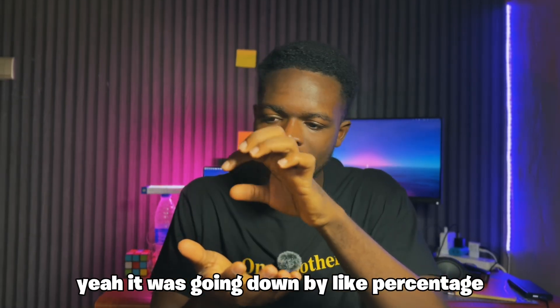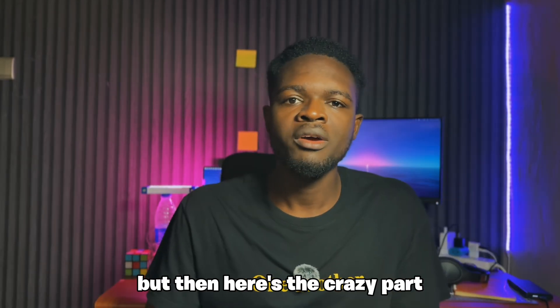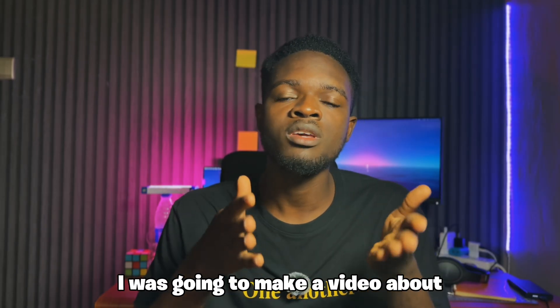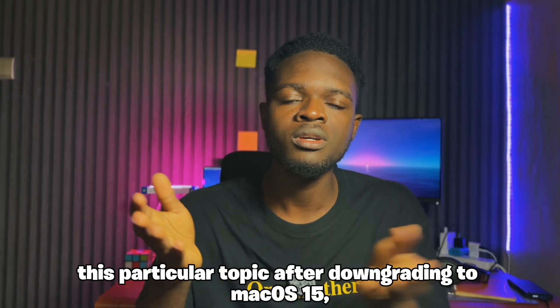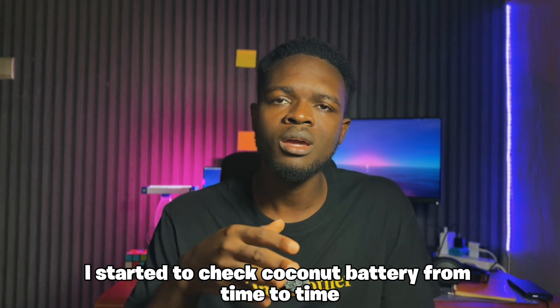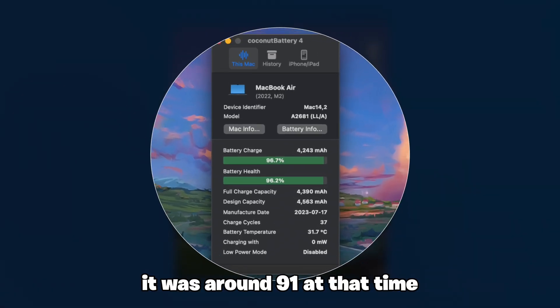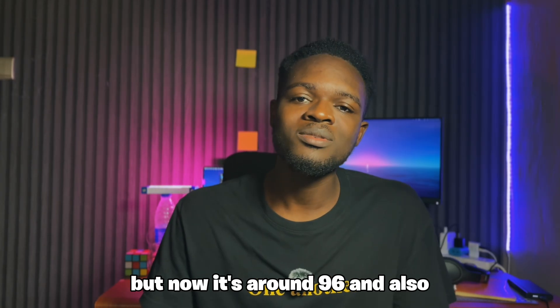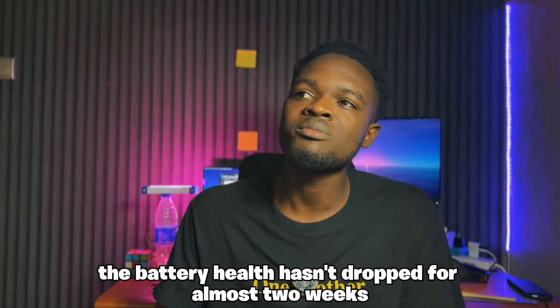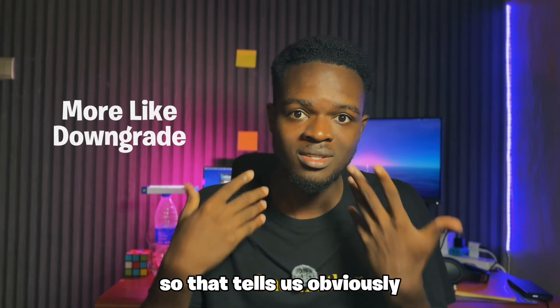It was going down percentage by percentage from time to time, even if it wasn't changing in settings. But here is the crazy part — after downgrading to macOS 15, I started checking CoconutBattery from time to time out of curiosity, and my health started going up. It was around 91 at that time but now it's around 96, and the battery health hasn't dropped for almost 2 weeks since the upgrade in my settings app. So that tells us that macOS 26 has accelerated battery degradation as a factor.